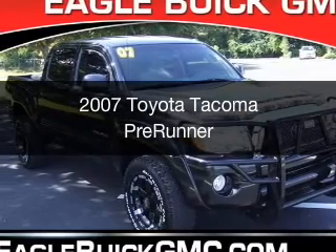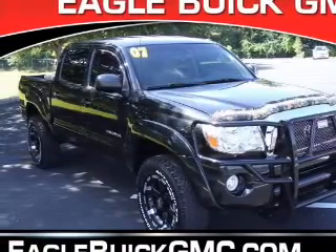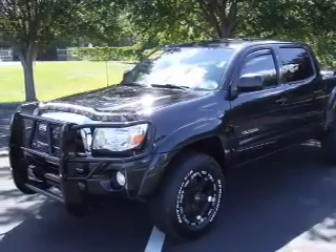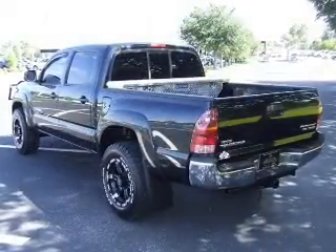This is a used 2007 Toyota Tacoma. It's powered by rear-wheel drive, a four-liter six-cylinder engine, and a five-speed automatic transmission.